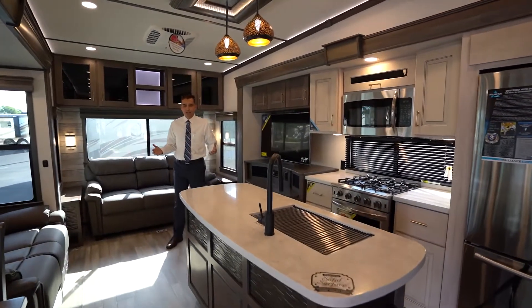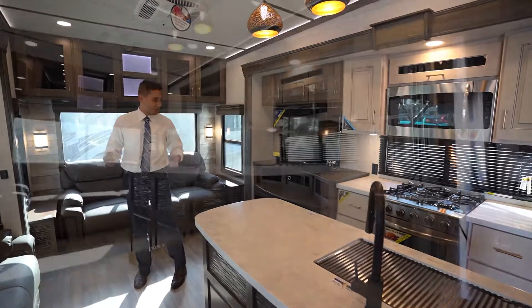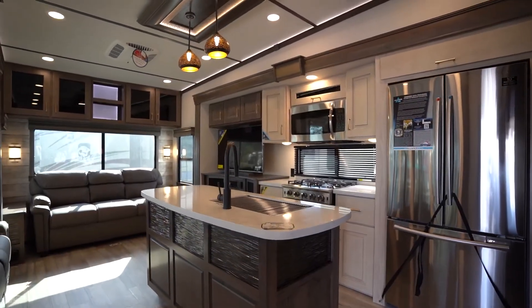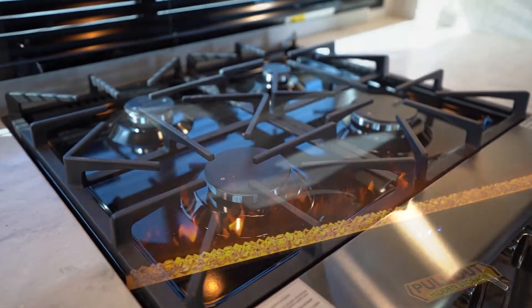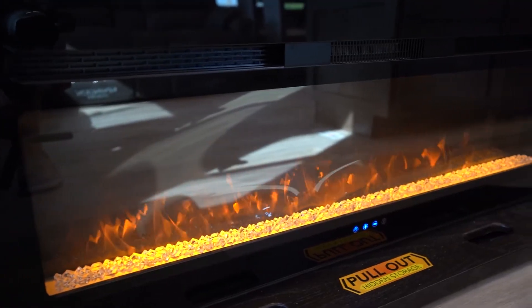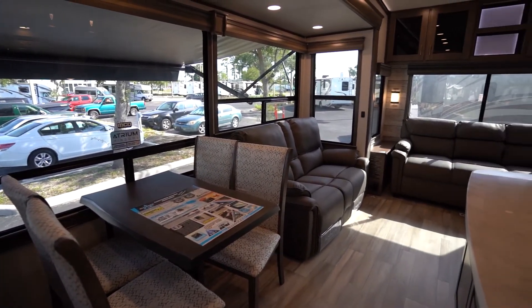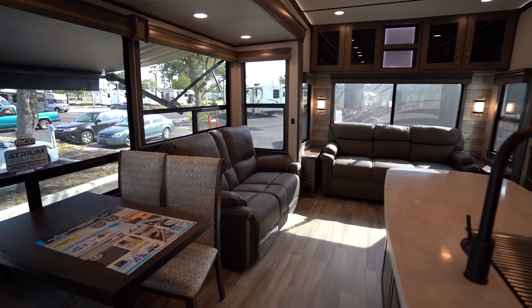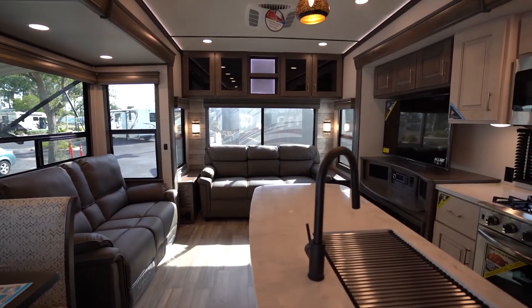If this were the first RV you were to ever see in your life, you might think you were in a luxury home — although a little bit smaller. A few high-end features on the Paradigm fifth wheel: four-burner residential-style cooktop with huge oven, an electric fireplace, and huge ceiling height with LED lights all the way around. Creates a huge, light, airy, open feel you're not going to find in a lot of other fifth wheels in this size and price point.